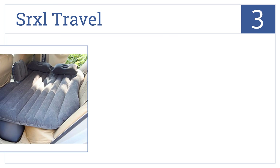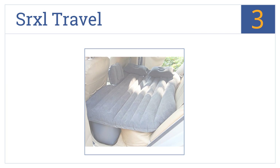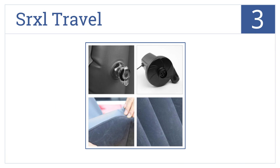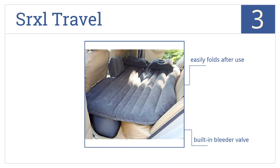Nearing the top of our list at number 3, the SRXL Travel features a universal design that fits more than 90% of car models, making it likely that the bed body and the space will be perfectly matched. It has a substantial 44mm thickness and comes with a built-in bleeder valve. It easily folds after use for convenient storage.